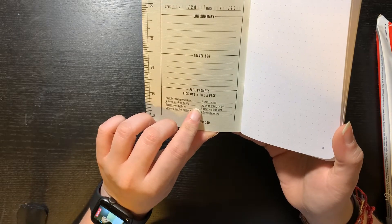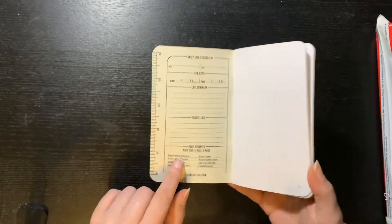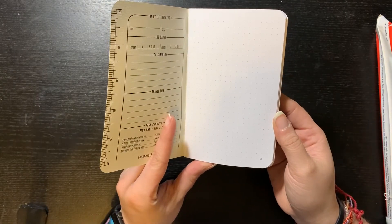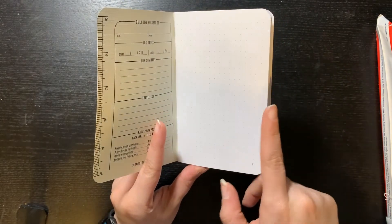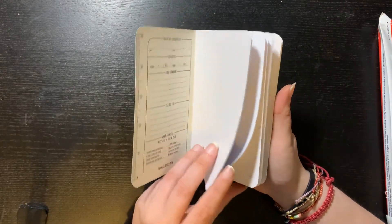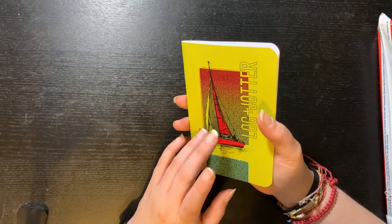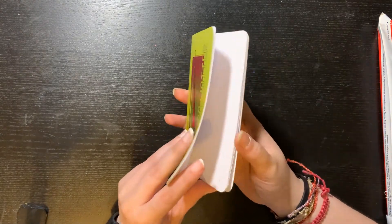More prompts include: a time I moved, my go-to grilling recipes, I got in one little fight, and a baseball memory. Those are pretty nice. For the pages you can customize to whatever you like — you can do it blank, you can do it like I do, or you can do it lined. It's your preference. They're also numbered, and you can choose if you want them to send you two or one.